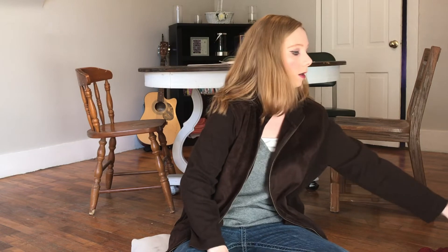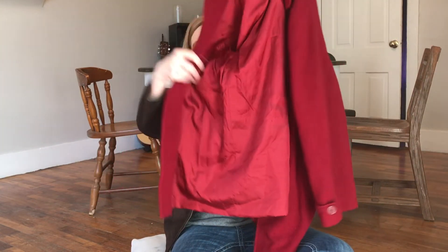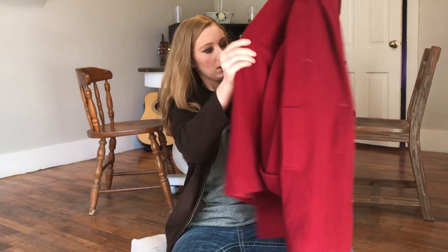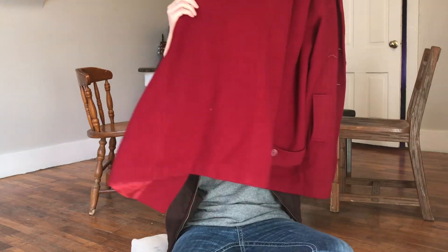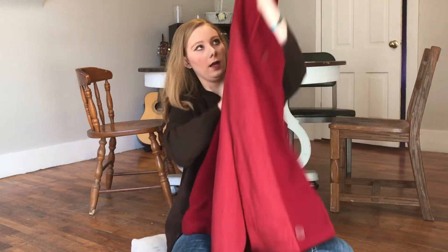Lastly, I have this red jacket. It kind of reminds me of Little Red Riding Hood because it is so red, and it's kind of long. It has pockets and it buttons up in the front. I kind of like it — it's a little bigger though. And it is from Cabin Creek.